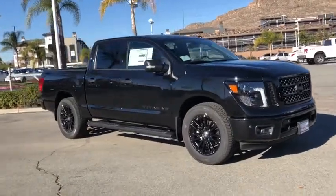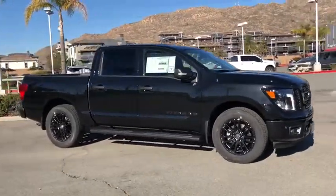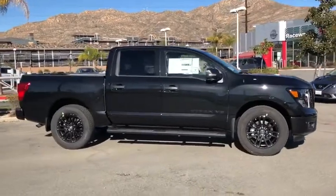2019 Nissan Titan. The Titan houses the Endurance V8 engine, the largest standard truck engine in its class.